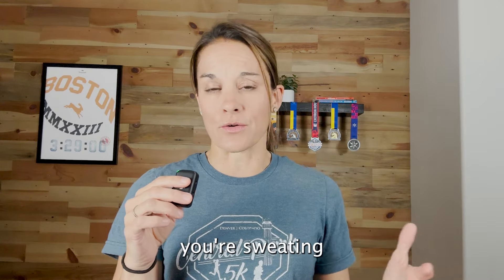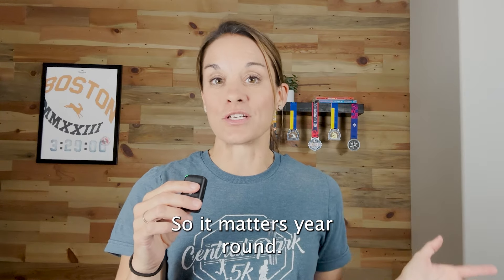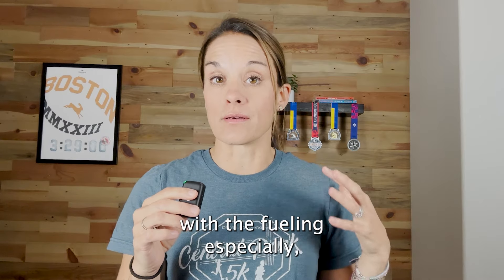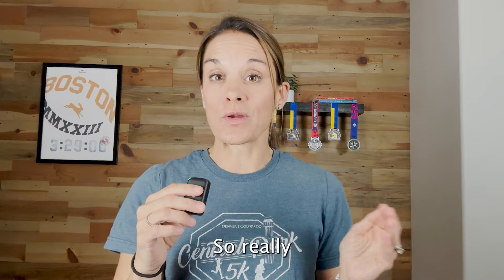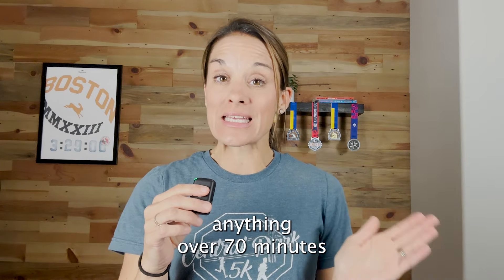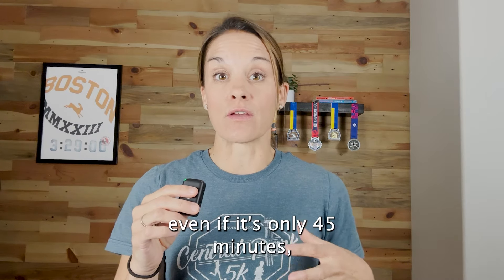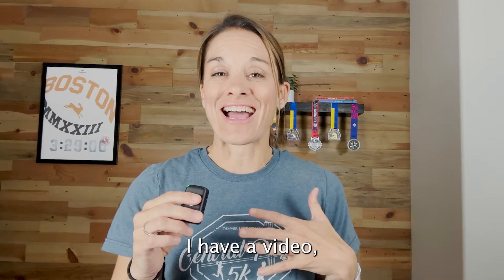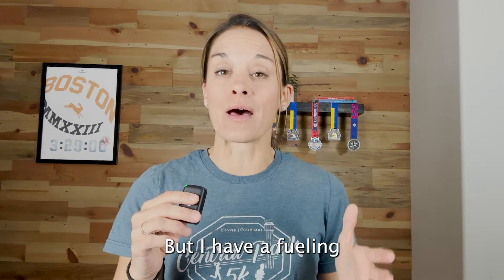Especially after a speed session or a long run where you're putting your body through a lot, all of that is really important. It's also easy for people to forget about the hydration piece. You cannot have enough energy if you're not well hydrated day to day. The best way to stay hydrated when you're running and sweating a lot is also replacing those electrolytes — that sodium you're losing in fluid loss and sweat. This matters a ton in summer training, but you're sweating even in the cold winter months as well, so it matters year round.